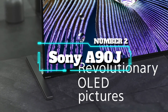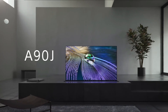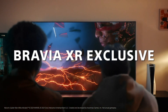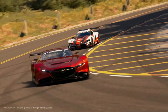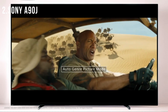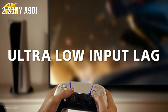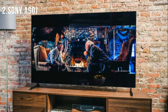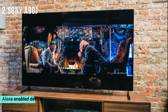Number 2: the Sony A90J. The Cognitive Processor XR is revolutionary TV processing technology that understands how humans see and hear, to deliver intense contrast with pure blacks, high peak brightness, and natural colors. Google TV lets you browse 700,000+ movies and TV episodes from across your favorite streaming services all in one place, including Netflix, Amazon Prime Video, Disney+, YouTube, the Apple TV app, and many more. Bravia Core brings the cinematic experience home — enjoy streaming high-quality movies included with Bravia Core, exclusively on select Sony TVs. Works with Alexa through an Alexa-enabled device; ask Alexa to change channels, adjust volume, and turn your TV on or off.